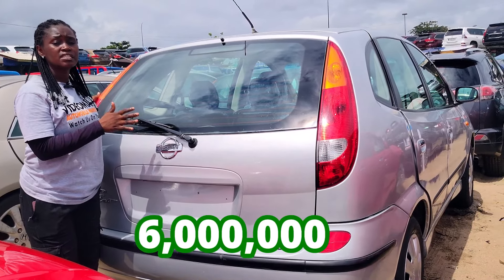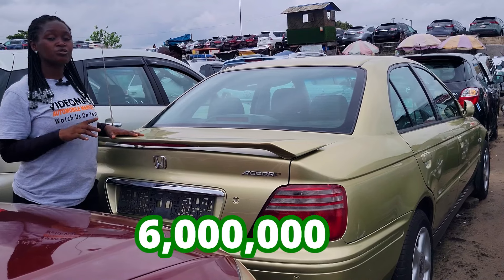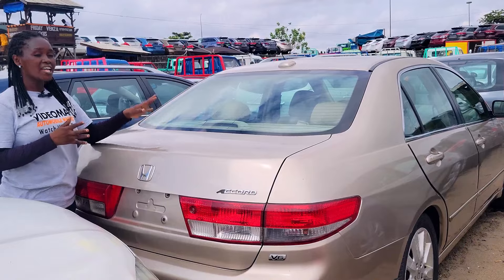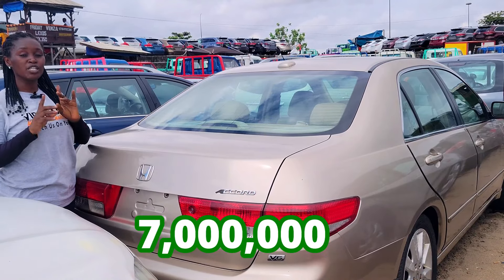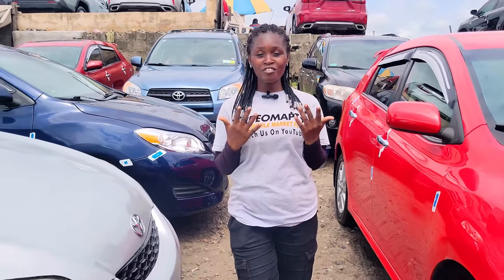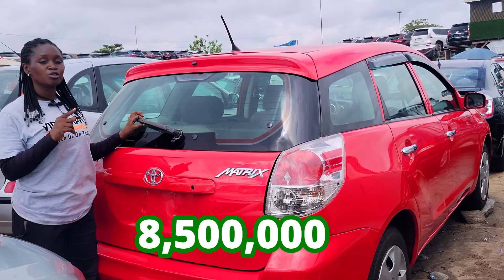The prices of these cars are very affordable and negotiable. This car is going for 6 million naira to negotiate, this one is 7 million naira to negotiate, and this one is 8.5 million naira to negotiate.